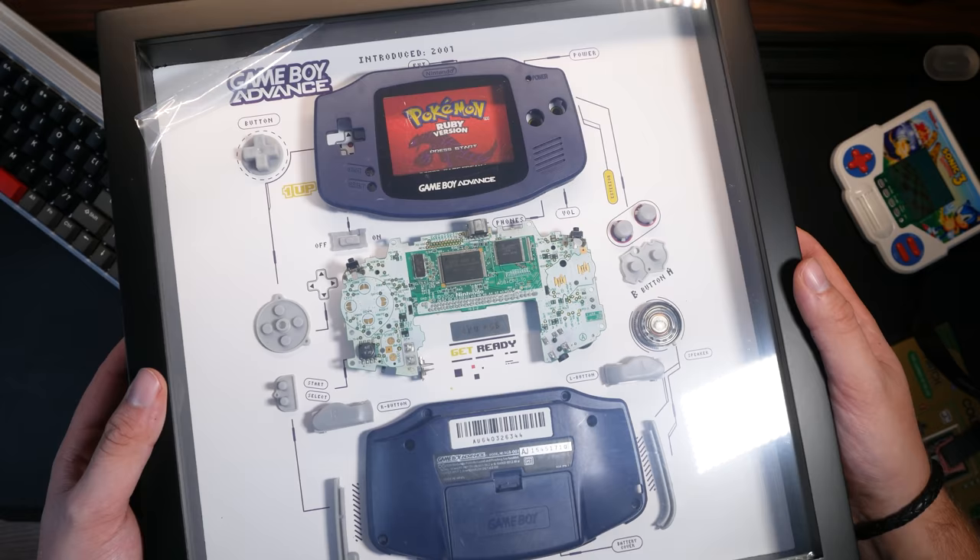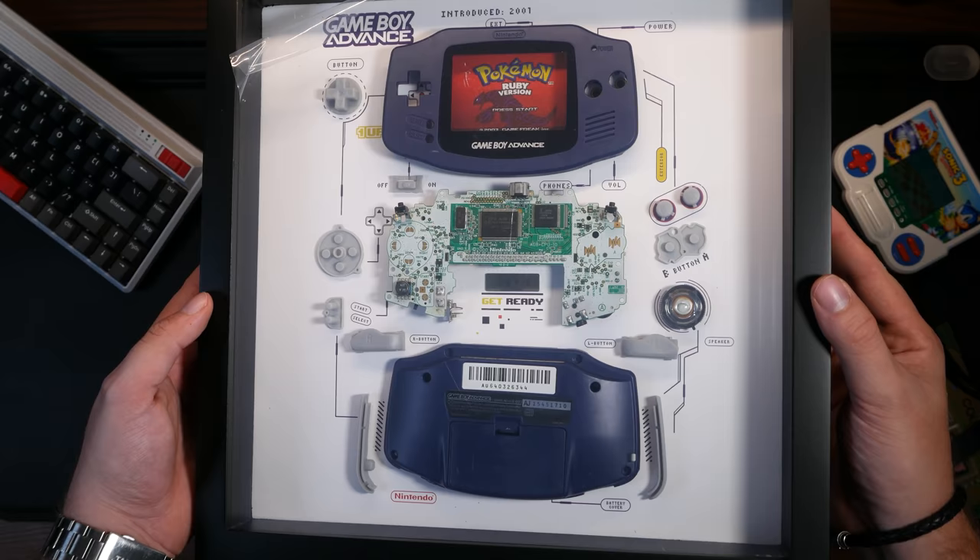They are somewhat hard to get hold of due to demand and the struggle to source broken tech, but I can assure you this is one of the best gifts to buy a retro gamer. Their products are incredible.